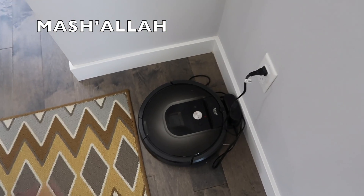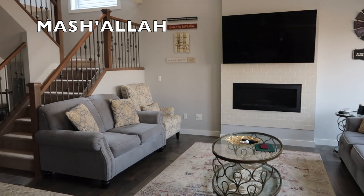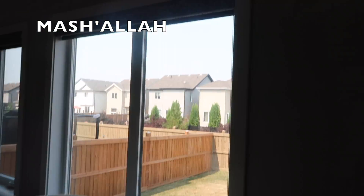Then we have our fire feature, and this is our family room. That's the stairs again and we have two big windows.